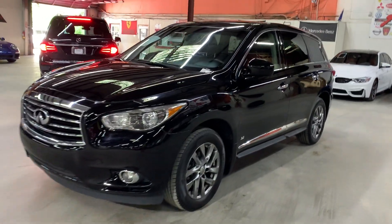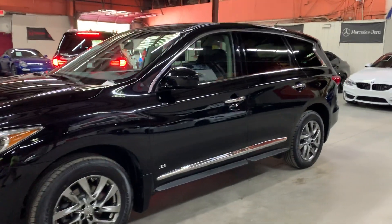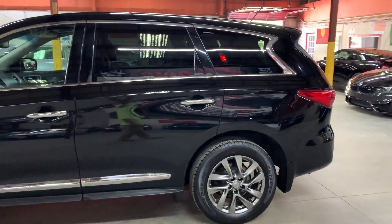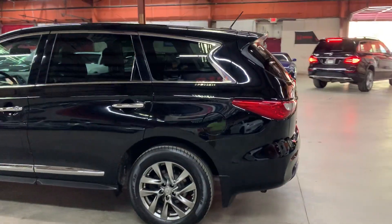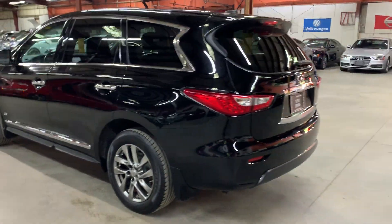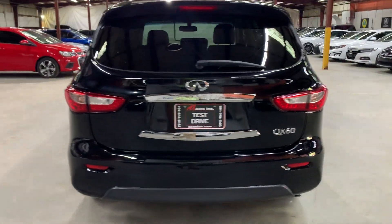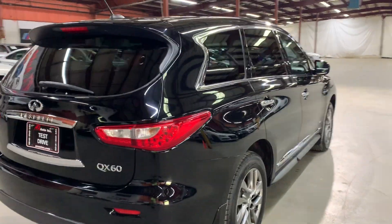Hello guys, it's AX Autos here out of Atlanta, Georgia. Today I'm going to be showing you around this nice 2014 Infiniti QX60. I'm going to go ahead and give you a quick tour around it, and we'll go inside and check out the interior. We already got it up and running for you.